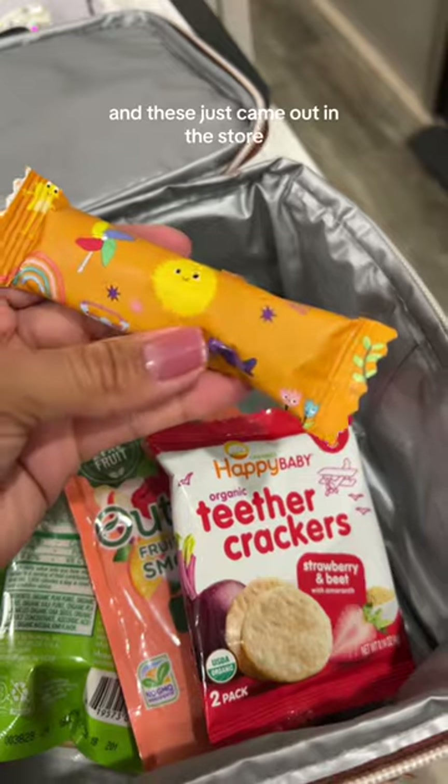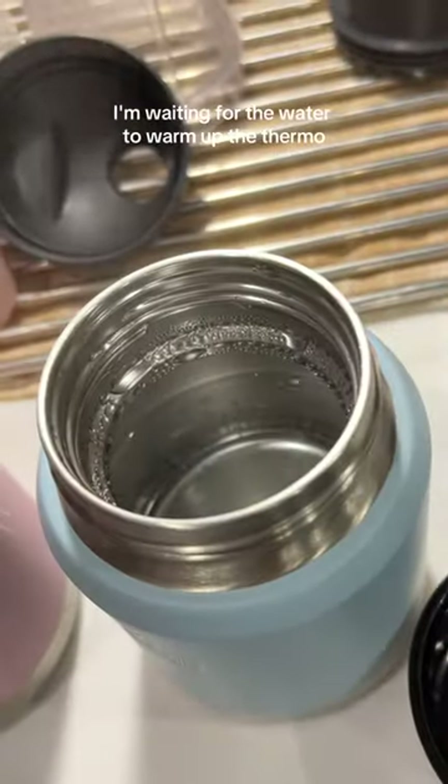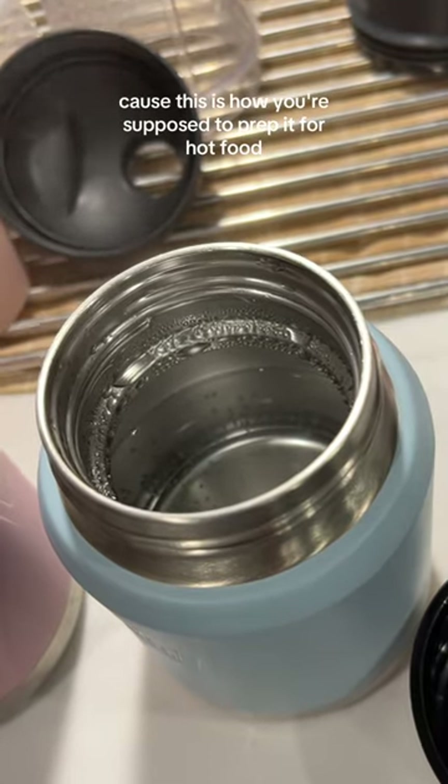These are little candy-like banana date and oat snacks — they just came out at the store, I don't know if you've seen them, but super good ingredients. I'm waiting for the water to warm up the thermos because this is how you're supposed to prep it for hot food.